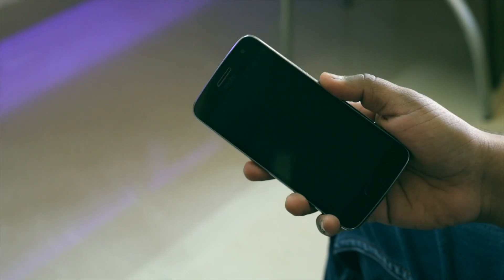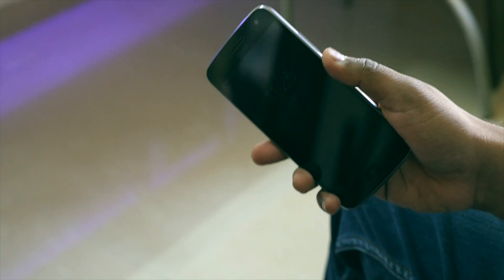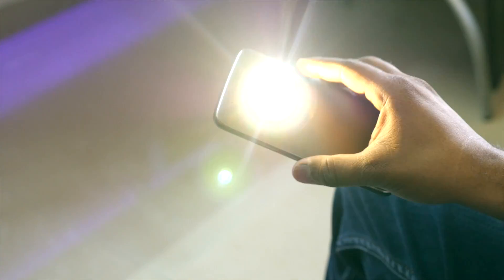Now, to quickly take a picture, just twist your wrist and you will never miss a moment. In case of emergency or need, you can chop twice to turn on the flashlight and follow the same to turn it off.